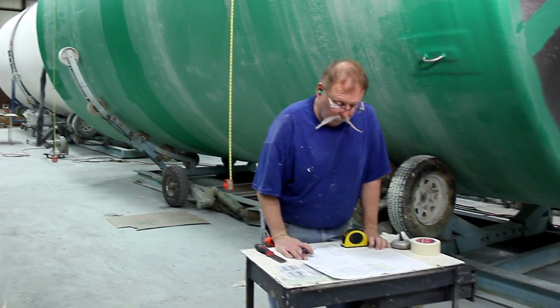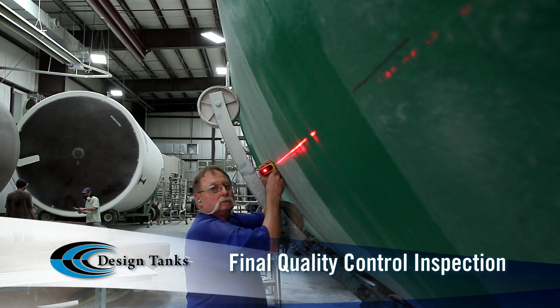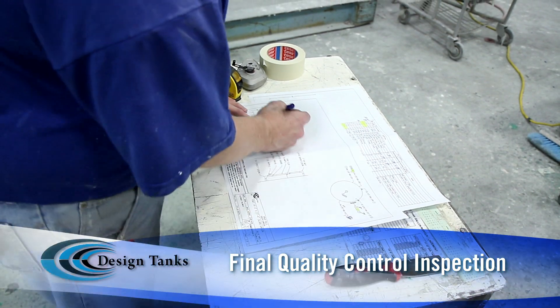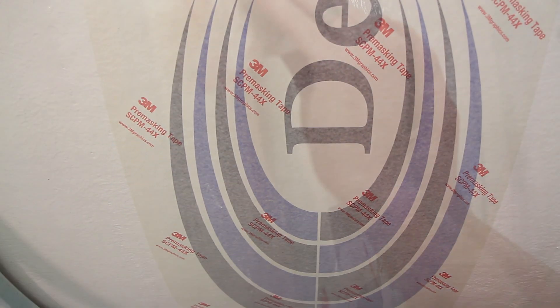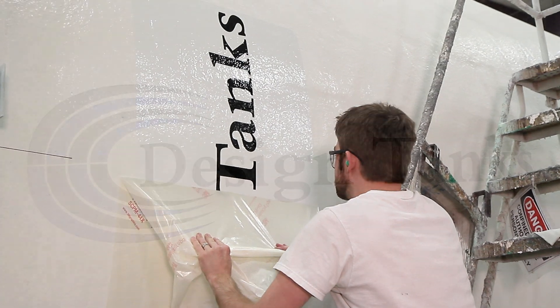Every tank that leaves the Design Tanks facility passes a final quality control inspection, including checks for general appearance as well as chemical resistance, laminate quality, and location of accessories. Then and only then does a Design Tanks storage container receive the quality stamp of approval, allowing it to bear the Design Tanks logo.